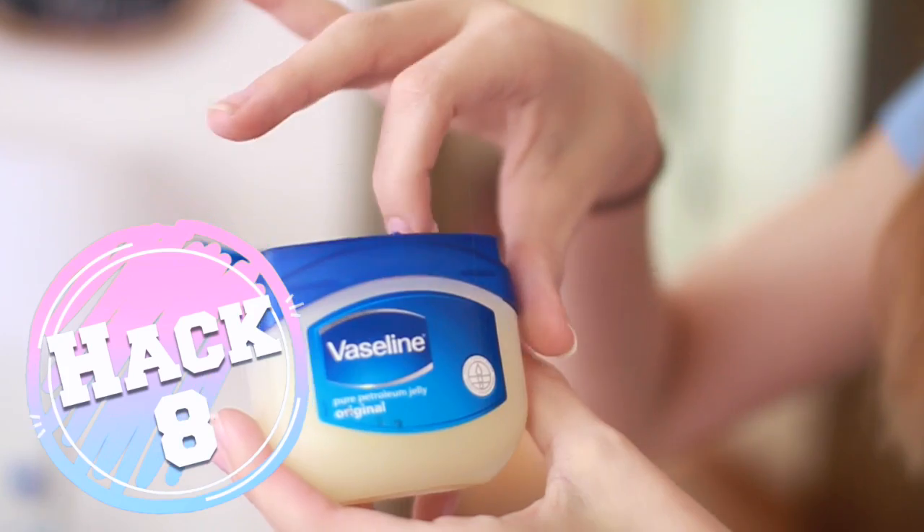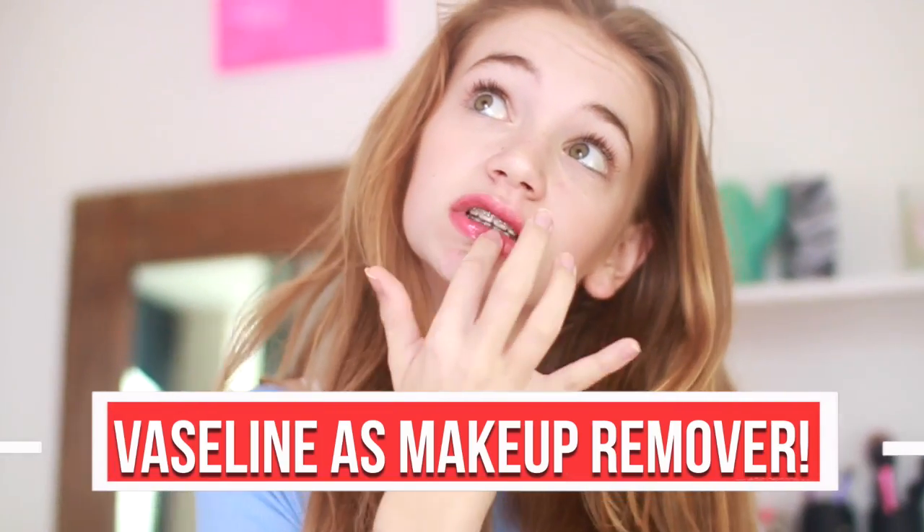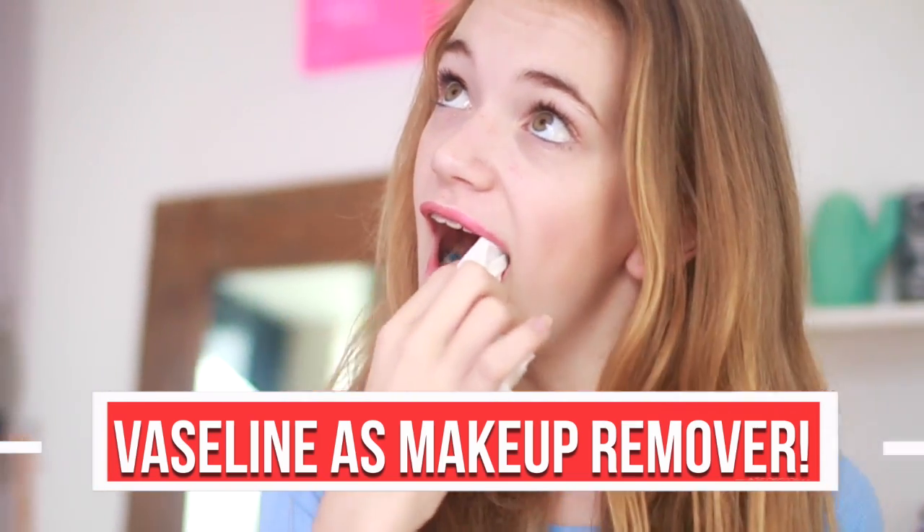The last life hack is for getting lipstick off without smudging it all over your face. What you can do is get some Vaseline, spread it on your lips, then get a tissue and wipe it off — your lipstick should come off without getting all over your face.